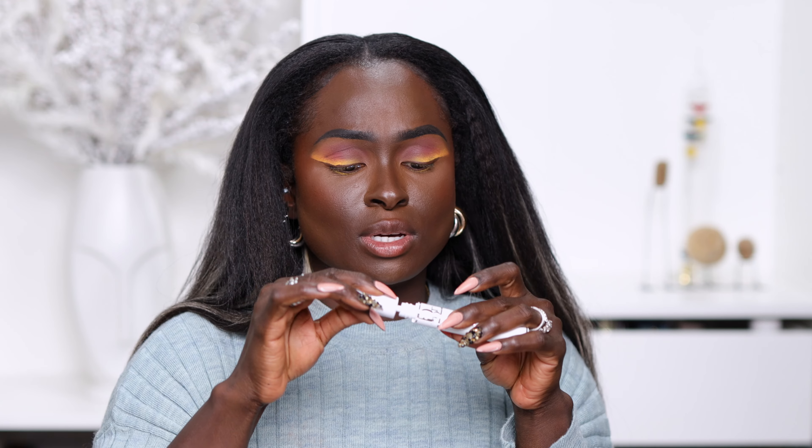I have the Dior Diorshow Maximizer 3D here but I completely forgot — wait, I actually got the primer version instead of the actual mascara. So we're going to put this away and use an actual mascara. I already put lash glue on my lashes so I have to move quickly.